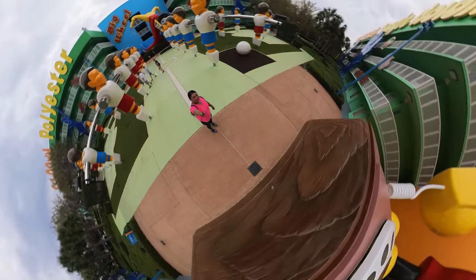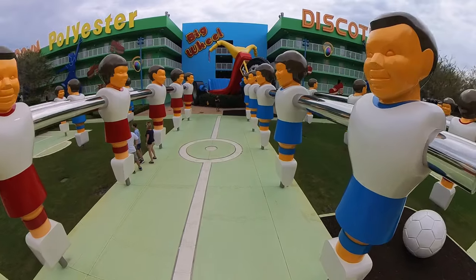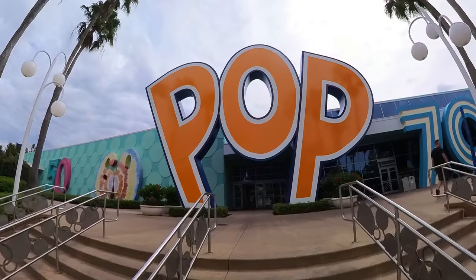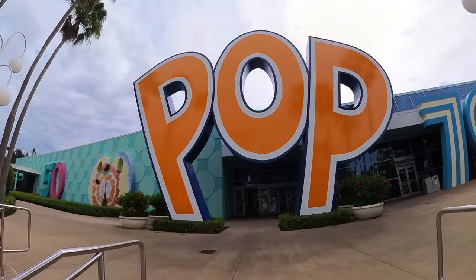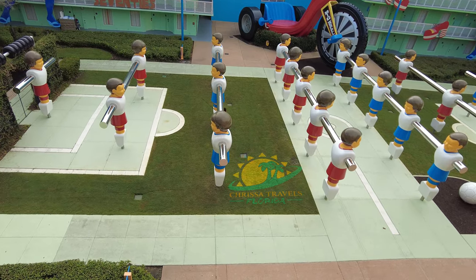Hey everyone, Krissi here, and I had the opportunity to stay at Pop Century Resort to get a really good feel of the property. So if you are interested in booking a stay at Pop Century, I'm going to go over all of the details to help you decide if it would be a good choice for you and your family. So let's get into it.